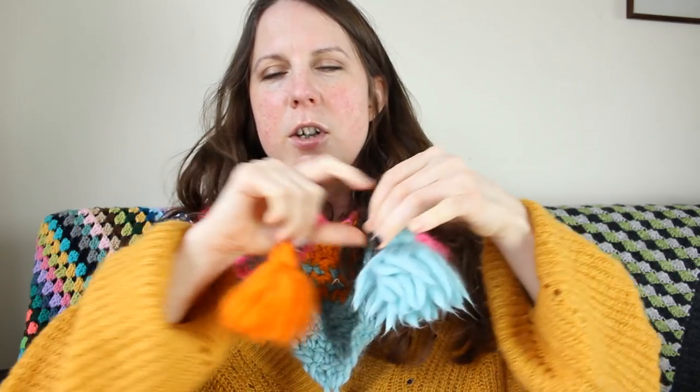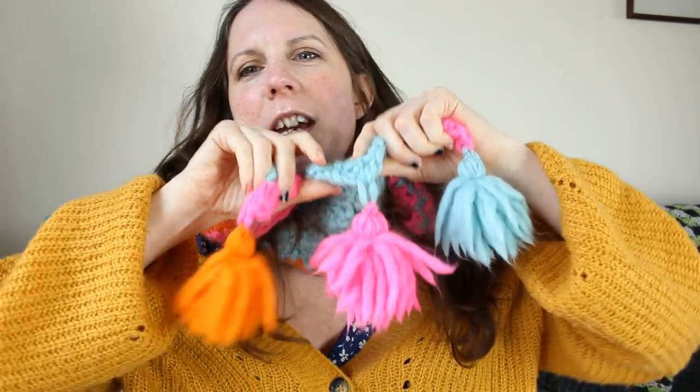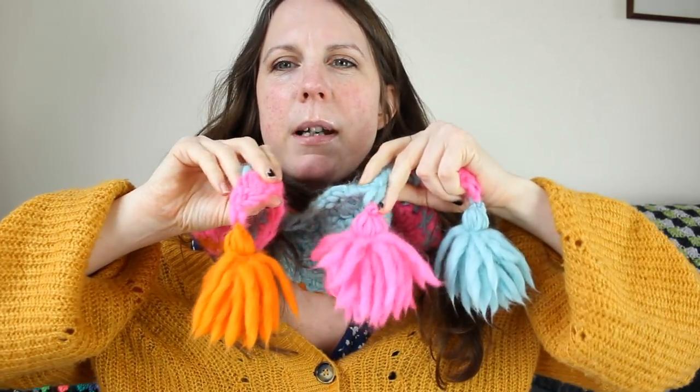I showed this off last episode and I'm wearing it now — it's got tassels. I don't think it had tassels last episode, but I had just enough of each colour left to do these plump little tassels. Not everybody's a tassel lover, but it kind of weights it down in the right places so that it doesn't come undone. I've been wearing this all day because it's a bit chilly.